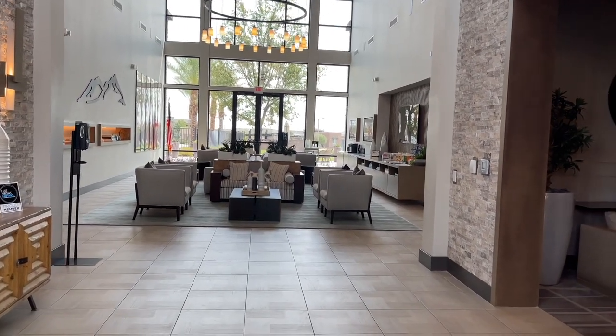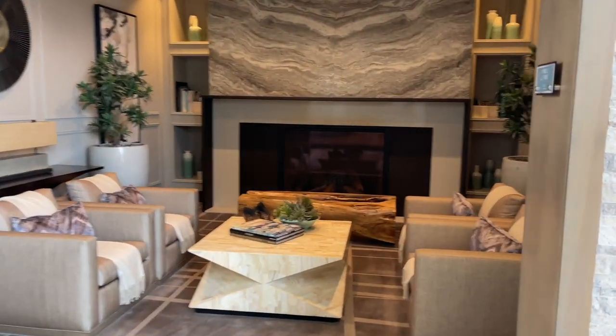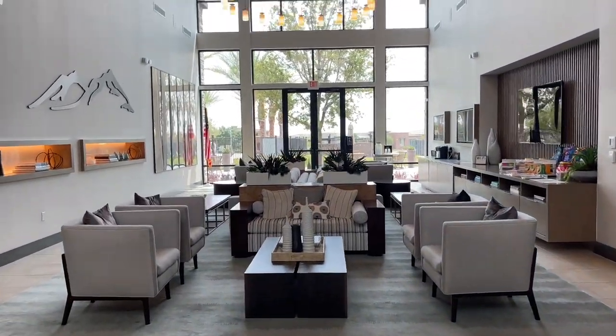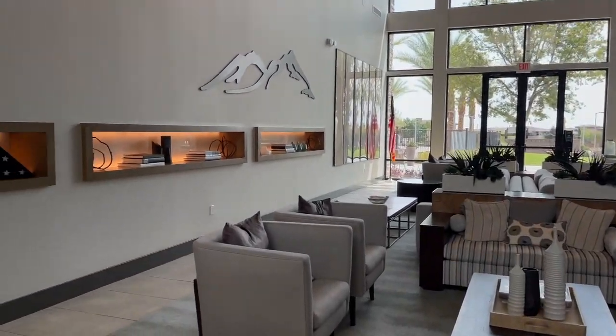I have done a video a couple years or so ago on it. I just wanted to do an updated video on Regency because I've had a lot of clients buy in there, and I thought it would be great to go over what Regency has to offer, what is still selling in there, and all that good stuff.